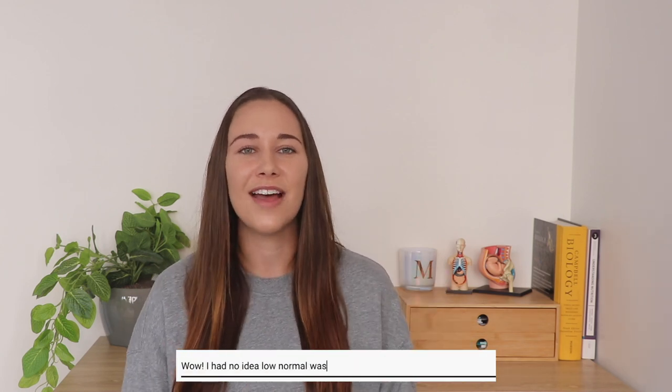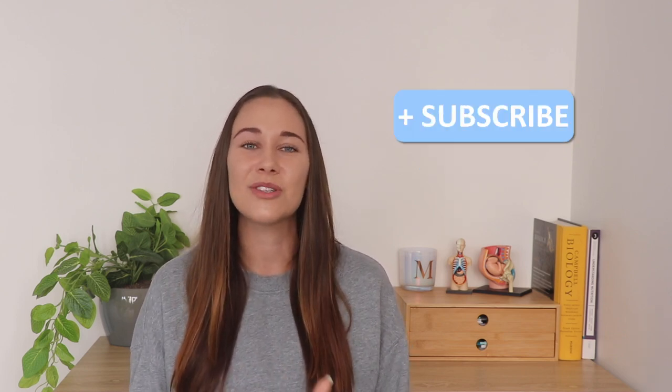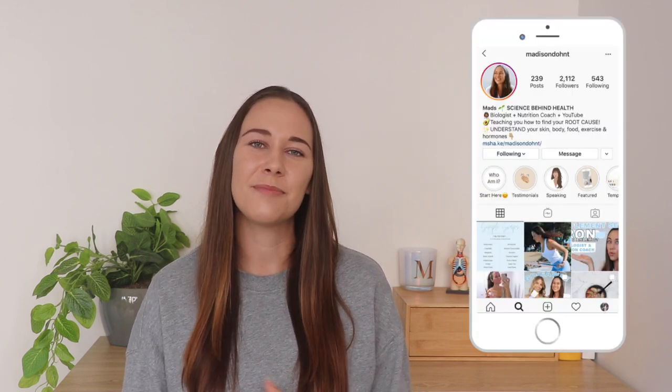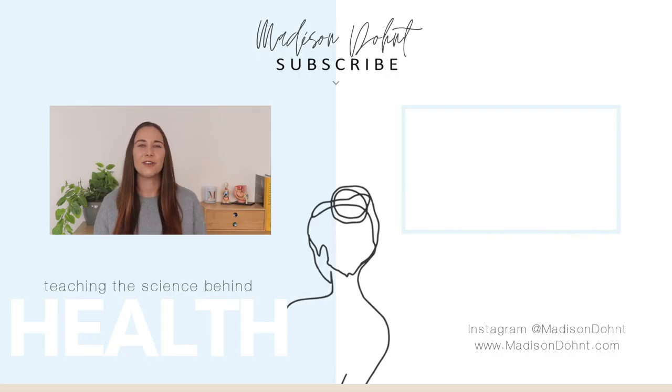After watching this video and reading through your results, let me know in the comments anything interesting you found — whether you are in excess or deficient in any vital nutrients — and we might start seeing some patterns between people. If you enjoyed this video, please like it and subscribe, and come join us on Instagram where I share health tips throughout the week. Thanks so much for watching, and I'll see you in my next video next week.